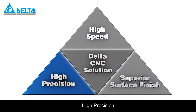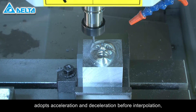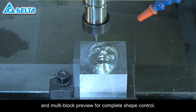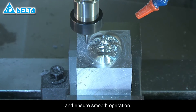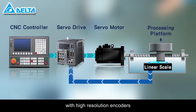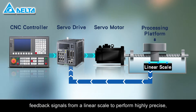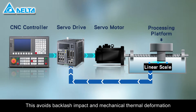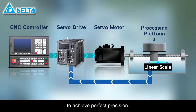The NC300 controller adopts acceleration and deceleration before interpolation and multi-block preview for complete shape control. Single-block commands reduce table vibrations and ensure smooth operation. The ASDA servo drives with high-resolution encoders feed back signals from a linear scale to perform highly precise, fully-closed-loop control operations. This avoids backlash impact and mechanical thermal deformation to achieve perfect precision.